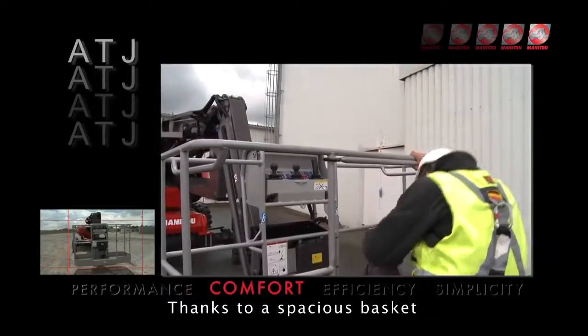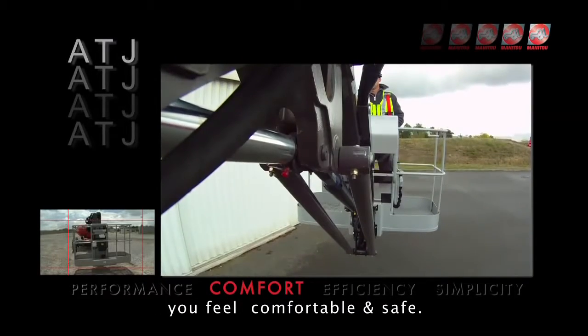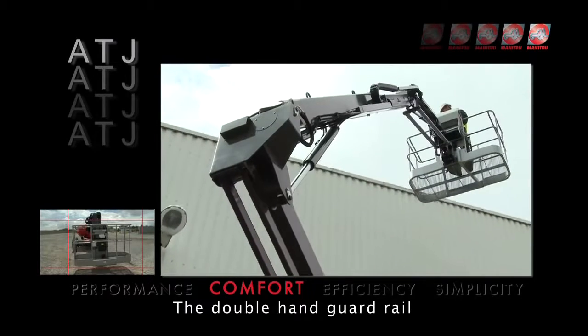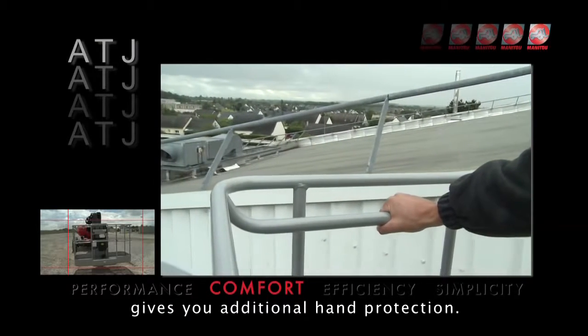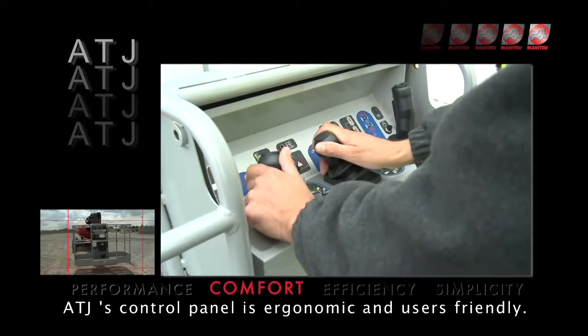Thanks to a spacious basket and the rigidity of the ATJ's boom, you feel comfortable and safe. The double hand guardrail gives you additional hand protection. The ATJ's control panel is ergonomic and user friendly.